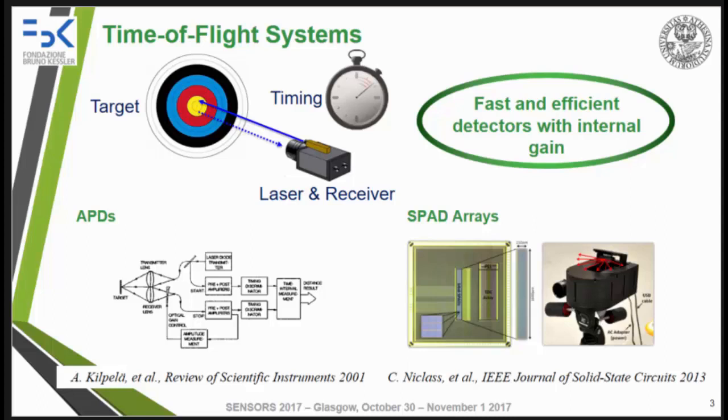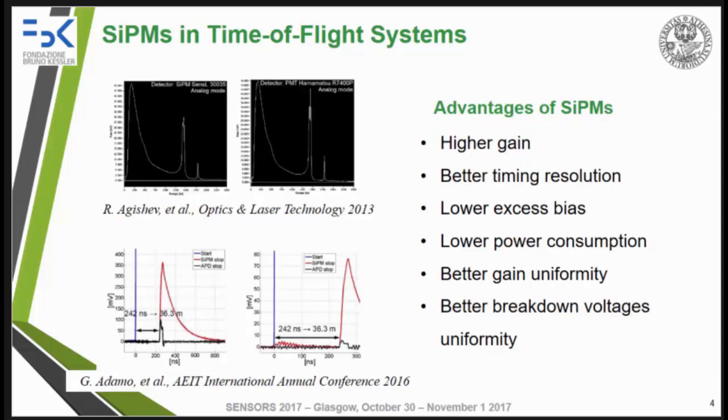That's why avalanche photodiodes are typically used in this kind of system. Recently, SPAD arrays in Geiger-mode avalanche photodiode configuration have been successfully reported as receivers in these systems. Many researchers proposed to replace the avalanche photodiode with silicon photomultipliers. These studies compare commercial avalanche photodiodes with silicon photomultipliers, and they reveal how SiPMs can be successfully used in these systems, showing also better performances.